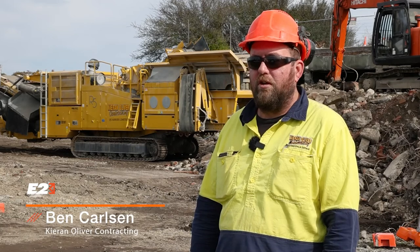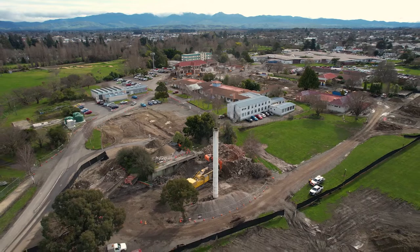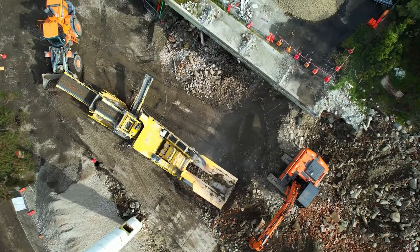I'm Ben Carlson, the quarry manager for Care and Oliver Contracting. This is the Masterton Hospital grounds - right where we are here is where the coal boiler used to be and all of that sort of stuff.